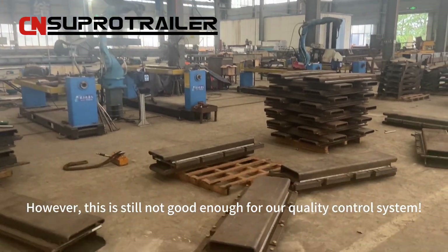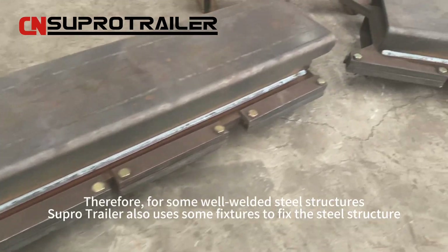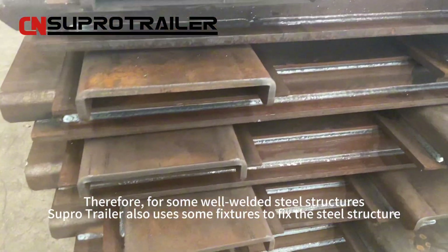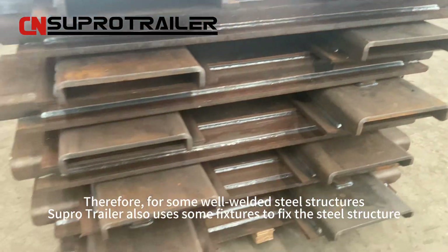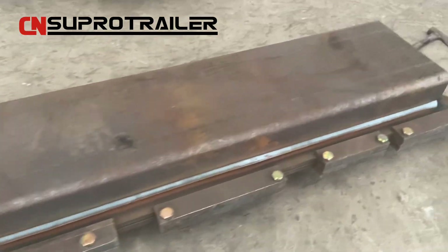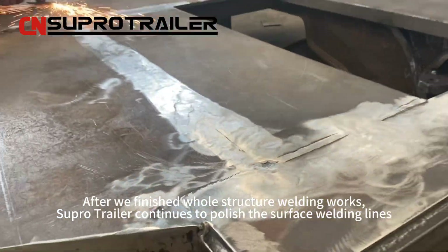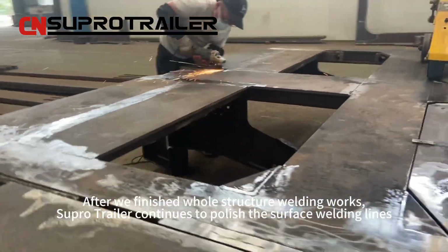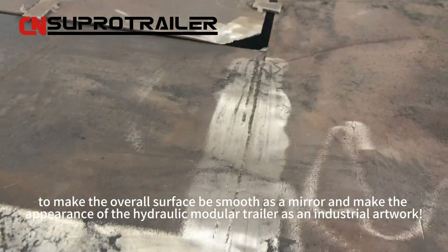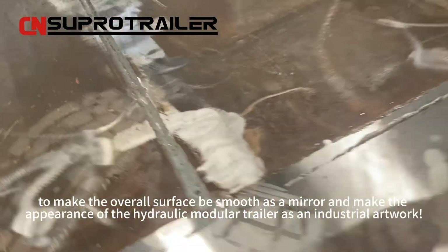However, this is still not good enough for our quality control system. Therefore, for some well-welded steel structures, Superhero Trailer also uses fixtures to fix the steel structure and prevent deformation due to welding. After finishing the whole structure welding works, Superhero Trailer continues to polish the surface welding lines to make the overall surface smooth as a mirror, making the appearance of the hydraulic module trailer an industrial artwork.